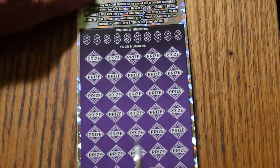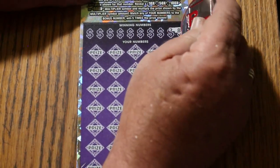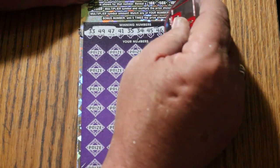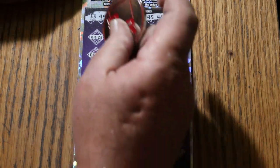Bonus number is going to be 48. The winning numbers are: 33, 49, 47, 41, 35, 34, 45, 46, Random's 32, and LV's 8. And the bonus being 48. And that's it — let's see what happens.